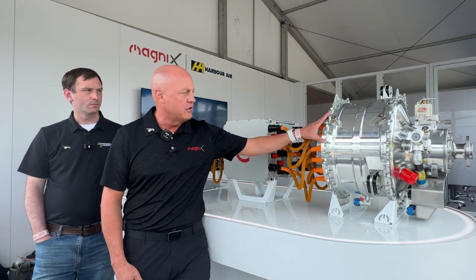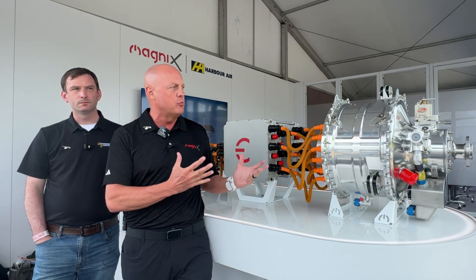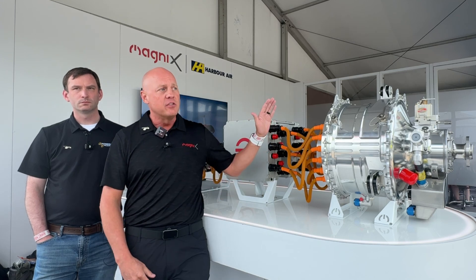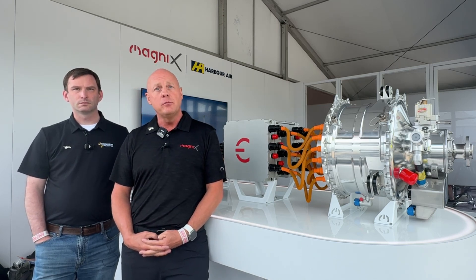The magni650 that you see here was traditionally designed for a CTOL application, although it has also powered vertical lift. It runs at a lower RPM, and it's larger and heavier. The HeliStorm is really about providing a super high torque, very lightweight engine at higher RPM — the magni650 runs at low RPM while the HeliStorm runs at higher RPM. It's roughly about half the power, but with much smaller packaging and much lighter weight. For the HeliStorm, we were targeting 70 kilograms or less, and we're actually beating that estimate right now in our design.